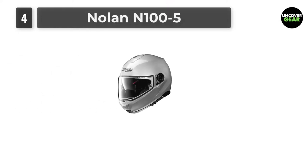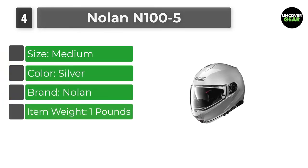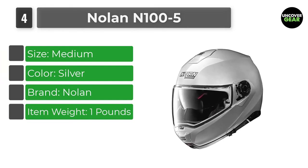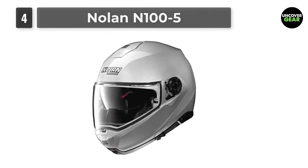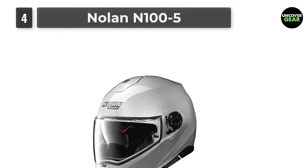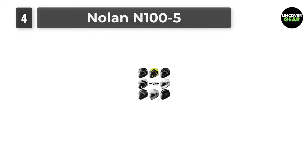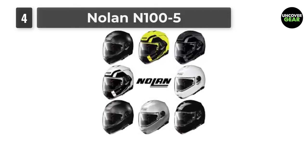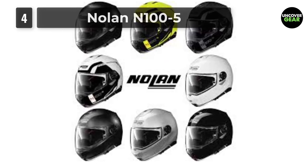Number 4: Nolan N105. Nolan's N105 is a sleek DOT and ECE-approved flip-up helmet that has been getting some great reviews lately. Made from a polycarbonate shell, the N105 is a surprisingly light and compact modular helmet. It feels high-quality, and if you're looking for value for money, you're going to get it with this helmet. The outer layer is tough and strong, and the inside comfortable and secure. It uses a removable and washable Klima comfort liner with single-block cheek pads. Ventilation is great too — Nolan has installed the N105 with an advanced ventilation system with air booster technology for comfortable airflow.